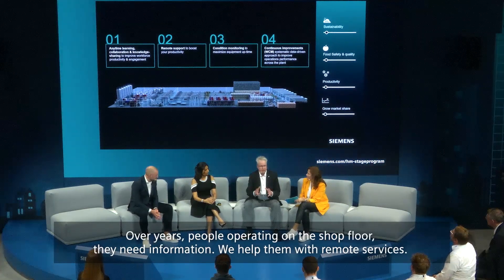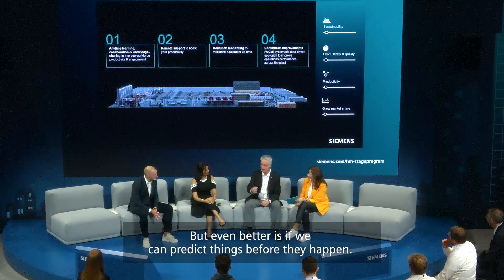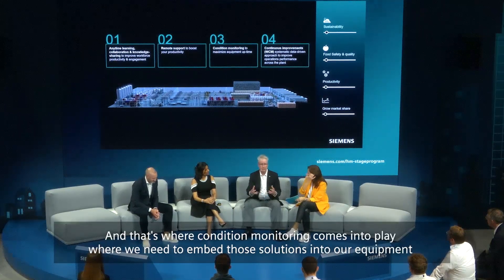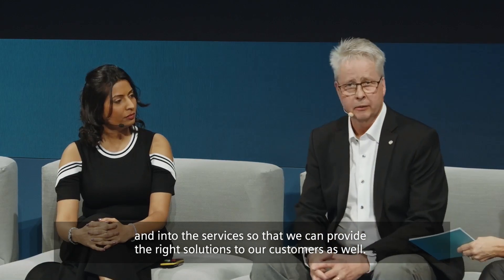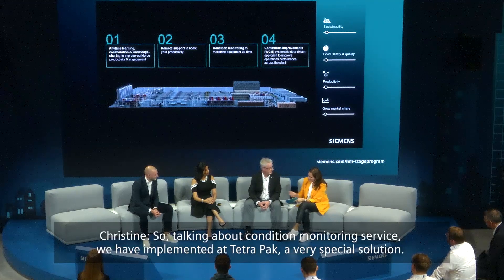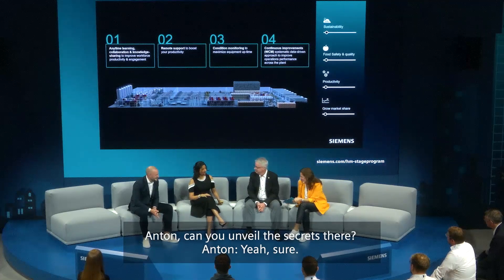Over years, people operating on the shop floor need information. We help them with remote services, but even better is if we can predict things before they happen. That's where condition monitoring comes into play — we need to embed those solutions into our equipment and services so that we can provide the right solutions to our customers. We have implemented at Tetra Pak a very special condition monitoring service solution.